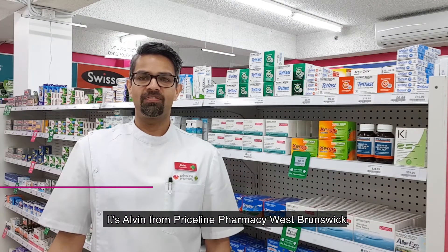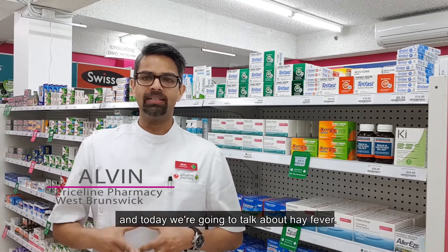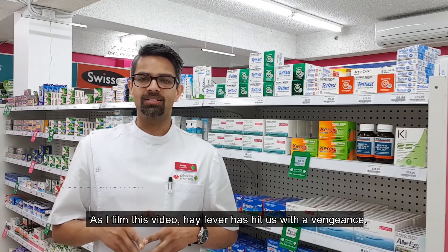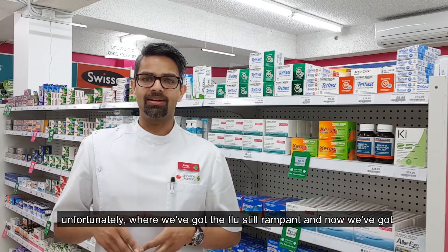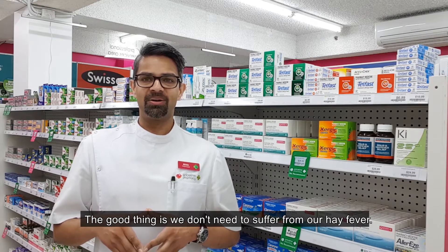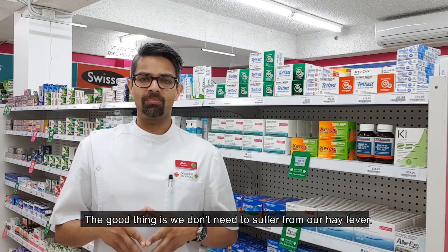It's Alvin from Priceline Pharmacy West Brunswick and today we're going to talk about hay fever. As I filmed this video, hay fever has hit us with a vengeance. We're in this unique position unfortunately where we've got the flu still rampant and now we've got hay fever added on top of our health woes. The good thing is we don't need to suffer from hay fever.